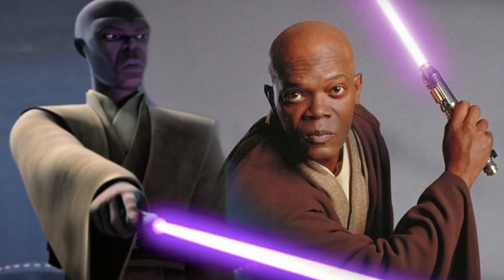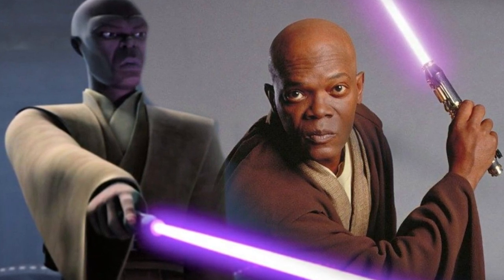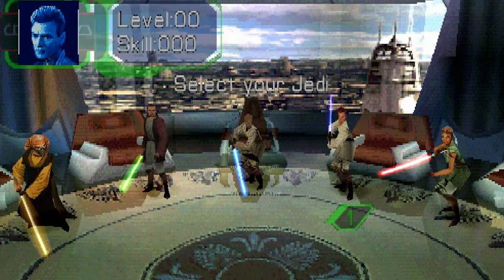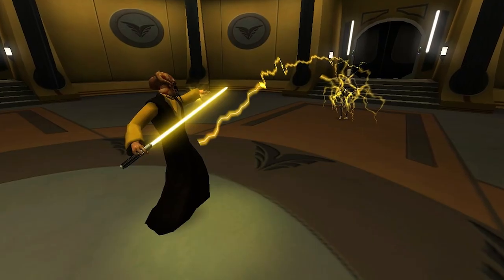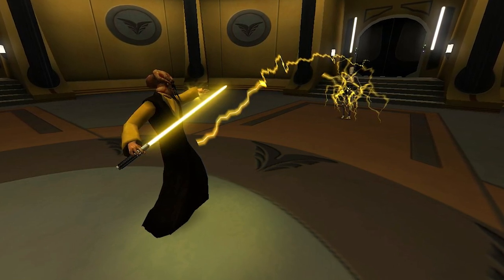Before Samuel L. Jackson wielded Mace Windu's purple blade in Attack of the Clones in 2002, yellow lightsabers were one of the first non-green, red, or blue sabers many fans saw on screen, thanks to the 2000 PlayStation 1 game Jedi Power Battles, which included yellow lightsaber wielder Plo Koon as a playable character.